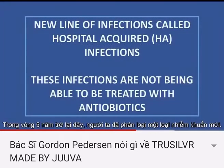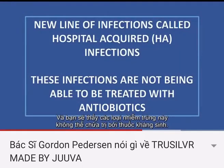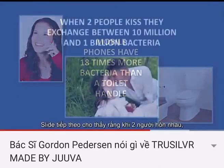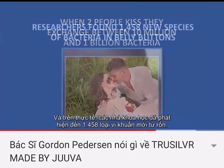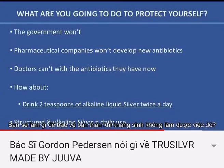In the past five years, they have classified a new line of infections named HA — Hospital Acquired Infections — and you're starting to see that these infections cannot be treated with antibiotics. Mobile phones have 18 times more bacteria than a toilet handle. When two people kiss, they exchange between 10 million and 1 billion bacteria. In fact, researchers have found 1,458 new species of bacteria in belly buttons.